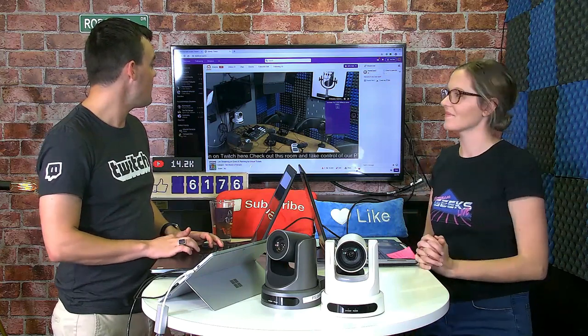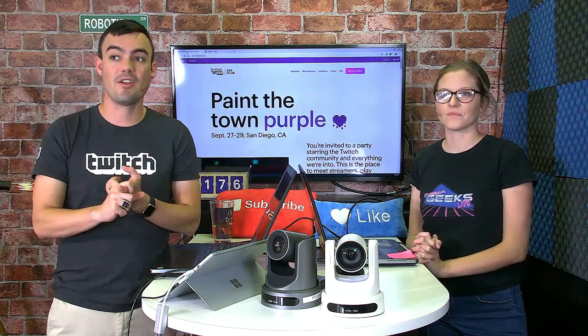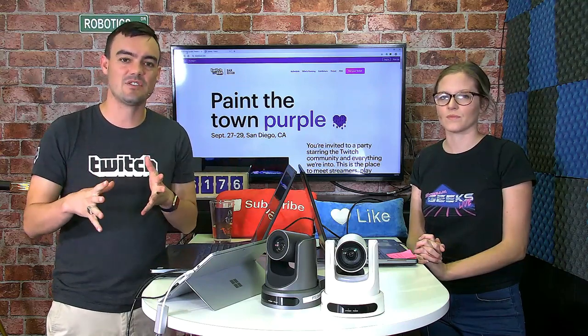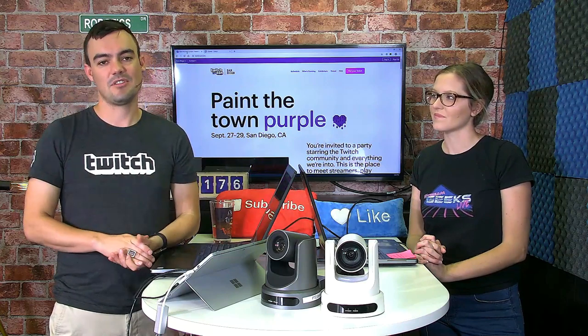Welcome back everybody — we are on our way to TwitchCon 2019, counting down the days. This weekend TwitchCon is going to paint San Diego purple and we cannot wait. We're going to look over the website and also talk about the things we're bringing to TwitchCon. We do have a booth, and we're going to be going over our brand new webcam from PTZ Optics, our new camera control extension for Twitch, and all the awesome products that gamers are taking advantage of today.